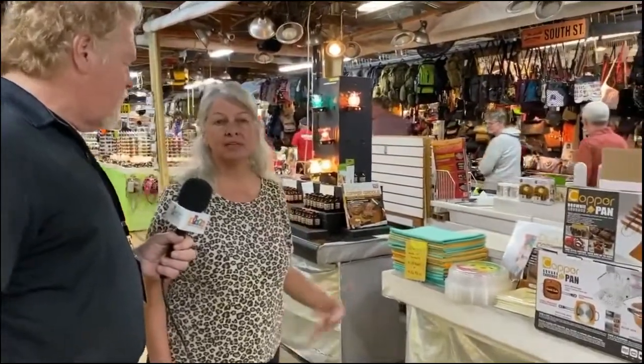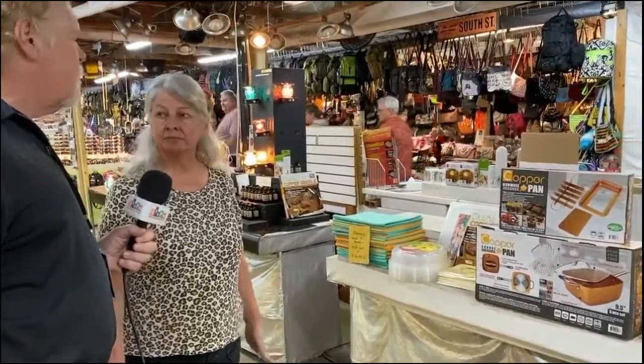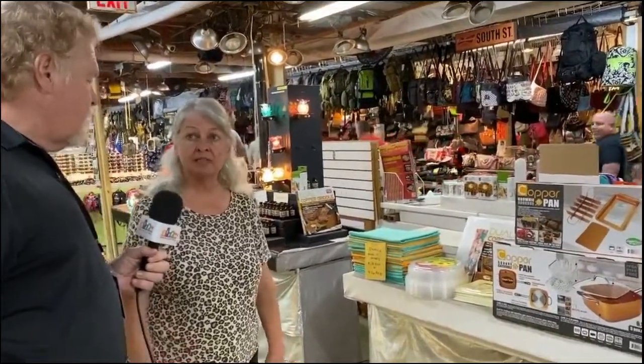How long have you been here at the Farmer's Market? Well, I started in 1987. We were in a different location and then we expanded, but then we semi-retired, so we left, and then I came back into this business in 2010. So I've only been here nine years.